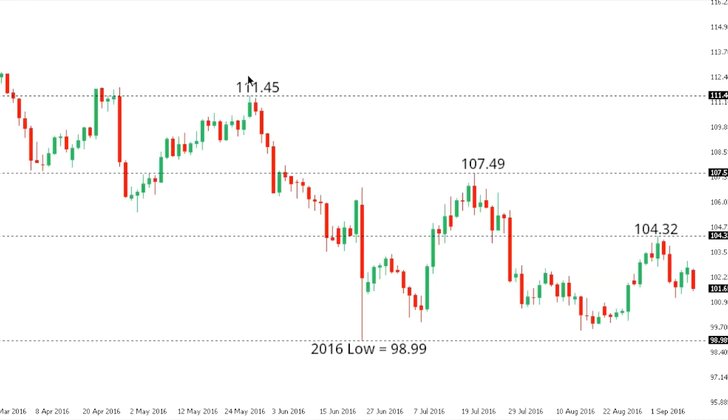DOLLAR YEN. Dollar Yen remains confined to a downtrend, with the market now looking to put in the next lower top at 104.32, ahead of a fresh downside extension which will be confirmed on a break below the 2016 base and multi-month low at 98.99.